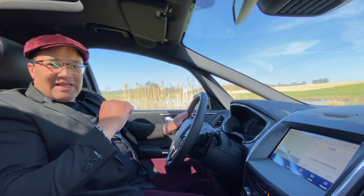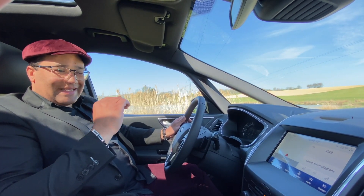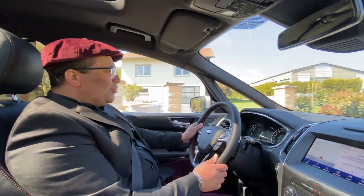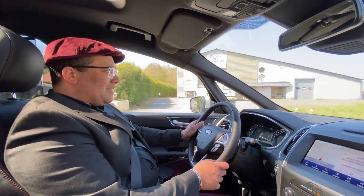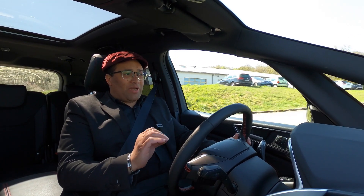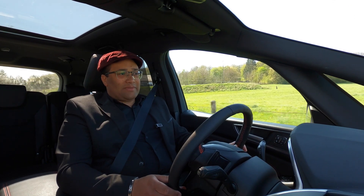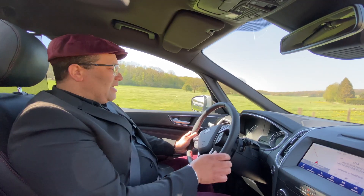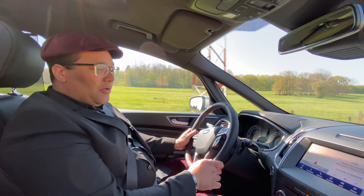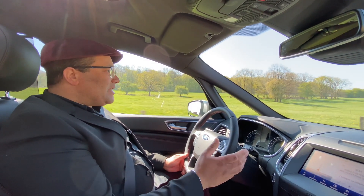Now we move to the road test. One of the first qualities of this vehicle is its driving quality and road holding. On the road, what is striking about the S-Max is the comfort and the silence of the vehicle. It is really made for travel — to take your whole family on a trip or vacation. On the road, the comfort and refinement are princely. It also features automatic emergency braking and lane-keeping assist, so all the safety elements are present for your journey.